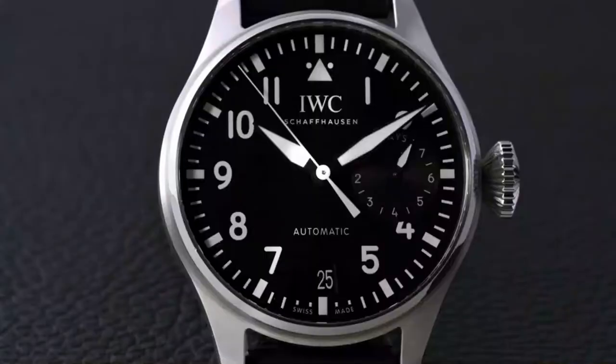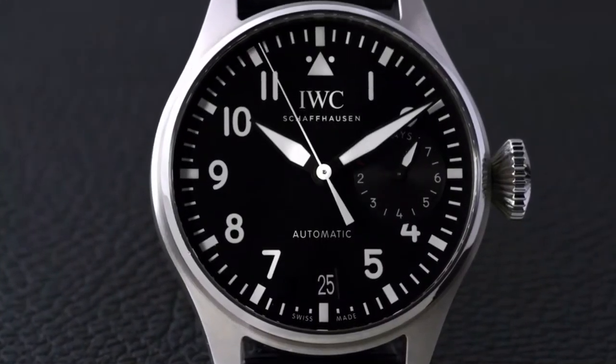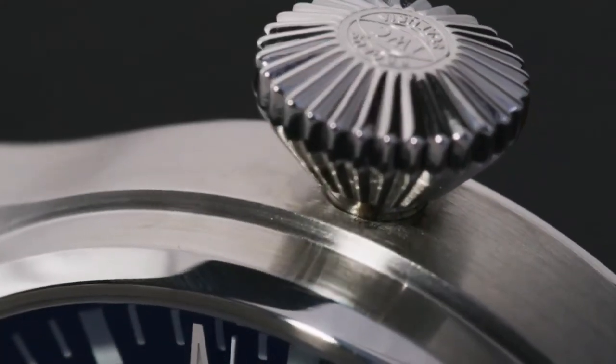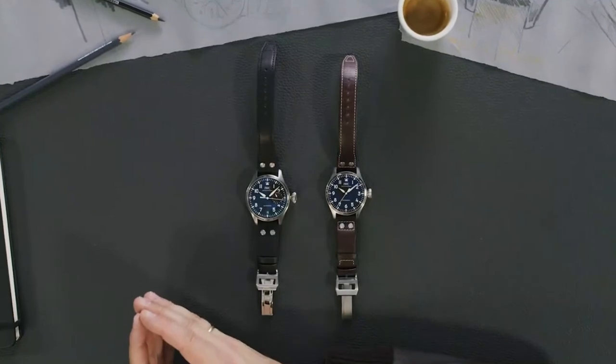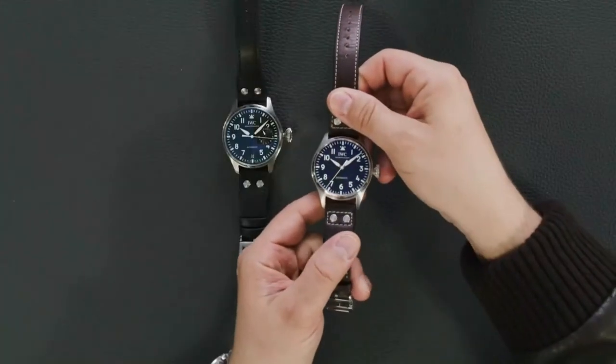How did the design team come to settle on 43 as the right size? It was important for us to have the reaction of our customers, because since the first launch of the new generation of the big pilot in 2002, people loved the design — it became an icon, not only for IWC but in the whole world of watchmaking. Some people said 46 millimeters is a little bit too big for my wrist. They liked the design but wanted a reduced size, and this was the impetus for our design team. The result was 43 millimeters, because with 43 you keep the characteristic proportions — it's not too small and has perfect proportions.